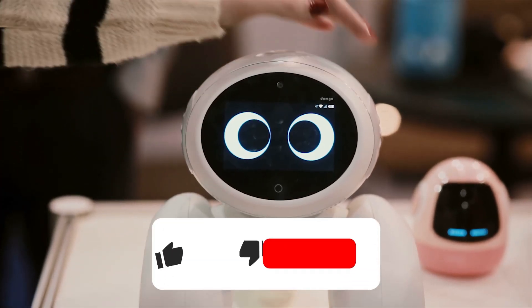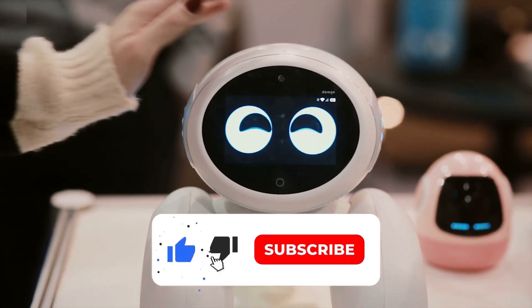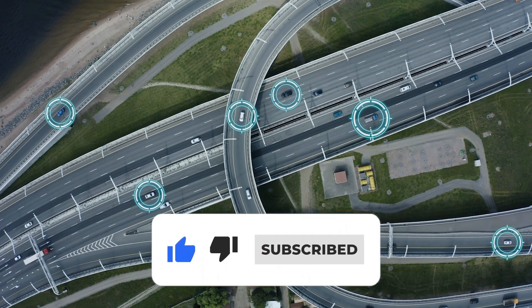But first, are you subscribed to this channel so you don't miss our AI weekly update that captures every headline happening in the AI world? If you're not, why not? We're awesome! Alright, let's dive in.